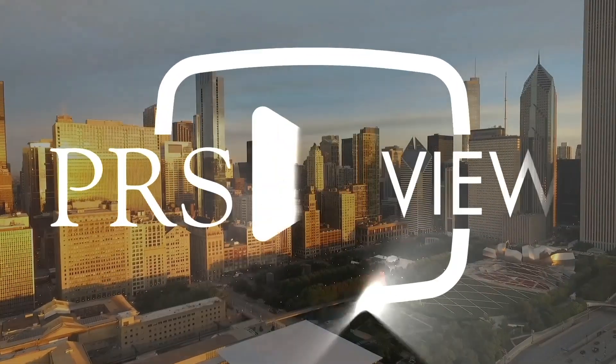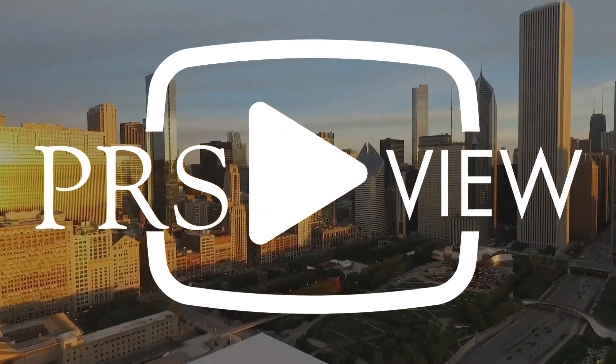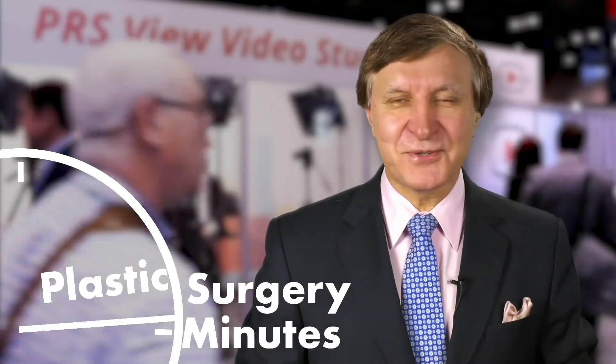Recorded live at PRS View Studios in Chicago, this is your Plastic Surgery Minute. This is Dr. Roy Kim from San Francisco, here at Plastic Surgery the Meeting in Chicago.